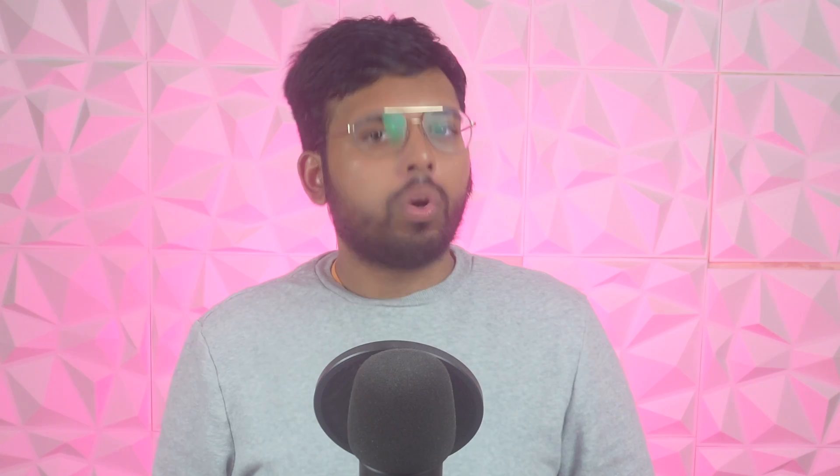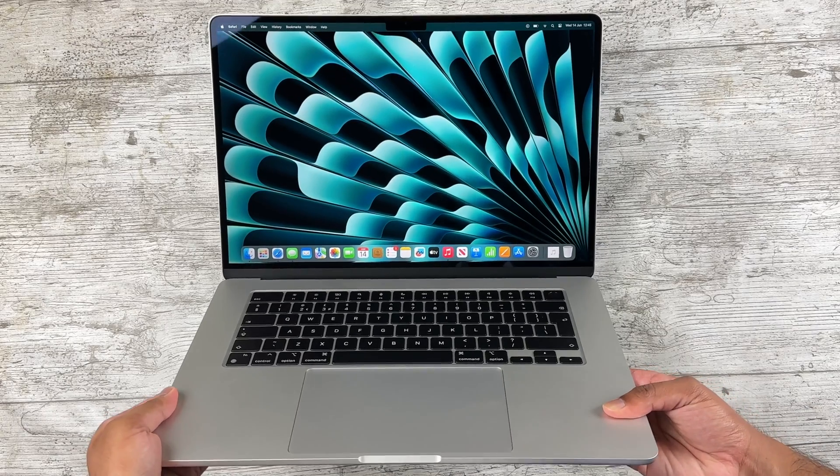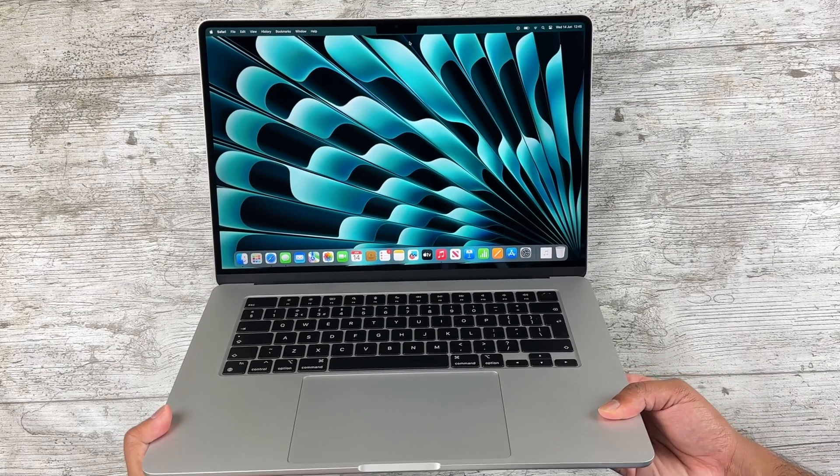Beginning with the obvious change, we have the display sizes — one is 13.6 inches, the other is 15.3 inches. While which you prefer ultimately comes down to personal preference, for me the display alone makes the 15-inch absolutely worth getting. I've wanted a larger MacBook Air for years because the base-level chipsets are plenty good, and getting the larger screen without the additional cost of a Pro would be perfect.